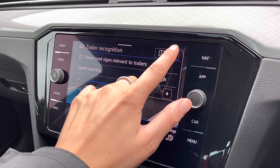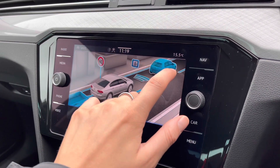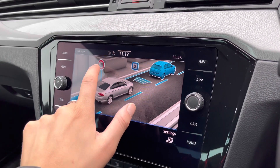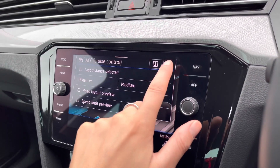Some great safety features include your trailer recognition, lane assist, front assist for emergency braking, driver alert system, dynamic road sign display, and adaptive cruise control.